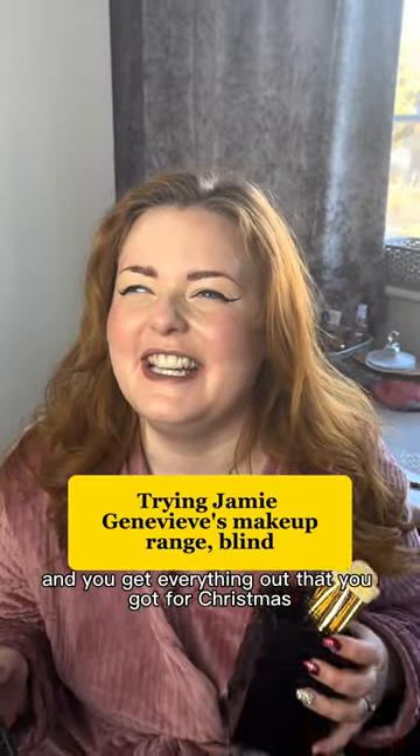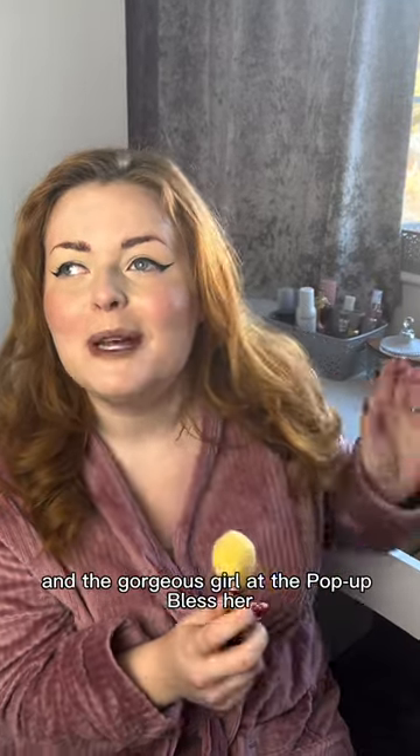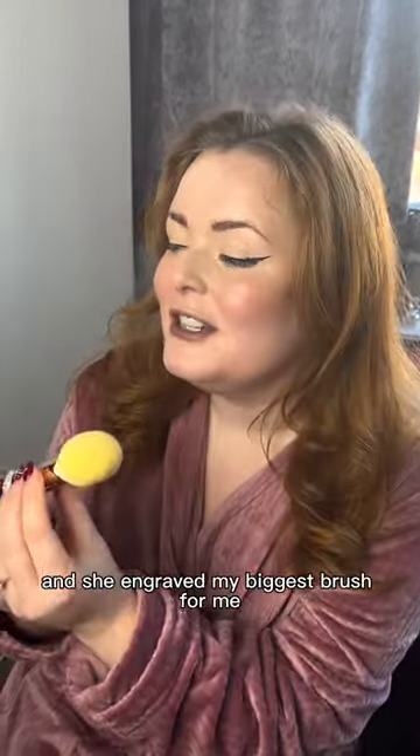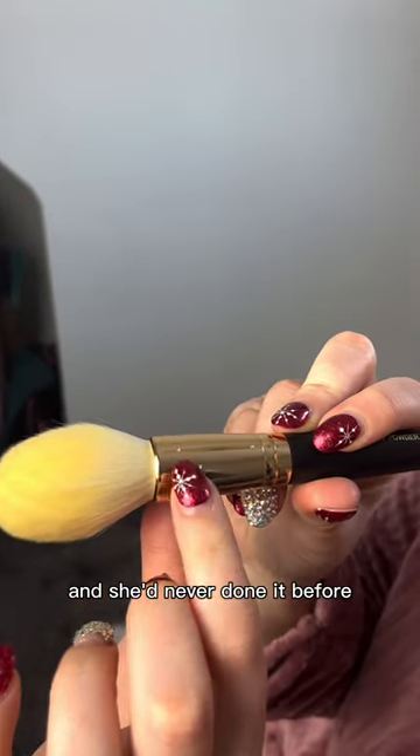When you do your makeup and get everything out that you got for Christmas! I actually treated myself to this V brush set. The gorgeous girl at the Popper — bless her — I went in December and she engraved my biggest brush for me. She did it in braille, and she'd never done it before.